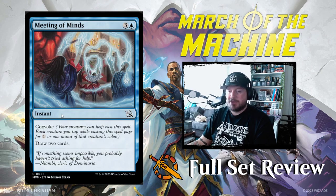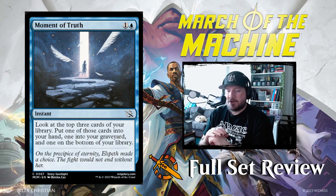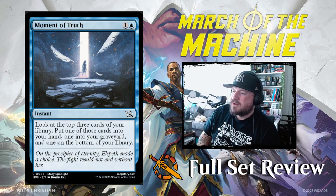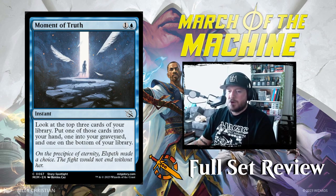Next up we have Meeting of Minds: three and a blue for an instant with Convoke — draw two cards. You could tap a couple of tokens and pay one or two mana to draw two. That's not bad. Moment of Truth: one and a blue for an instant — look at the top three cards, put one into your graveyard and one on the bottom of your library. It's kind of pseudo-Brainstorm-ish. The fact that you have to put one on the bottom of your library kind of sucks — I wish you could put one of them on top. But if you don't need a land you can always just put the land on the bottom. It's a neat card and also a big story moment.